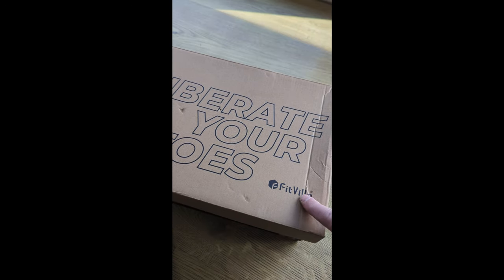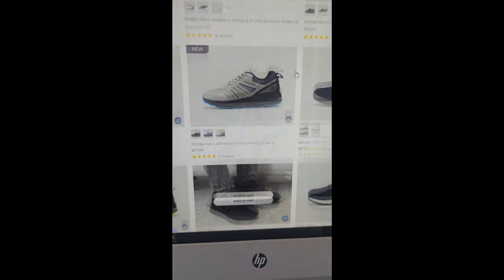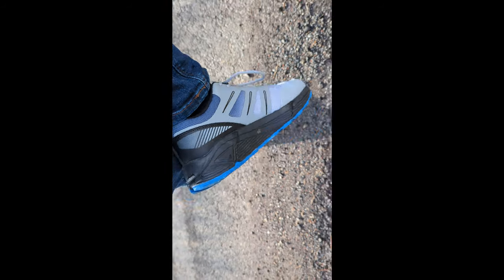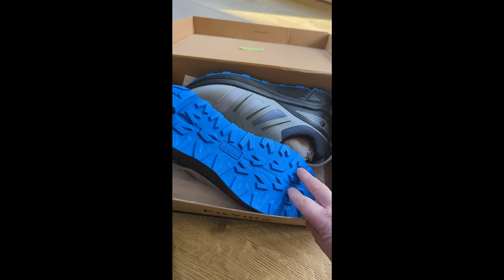I'd like to give a big shout out to Fitville, who've sent me a set of trail runners. They've got lots of styles on the website for different sports or just for general use. I'm doing a giveaway, so I have a set of size 9s to give away, but they definitely fit a size 10 foot, strangely enough, because they're made quite large. Ideal for some light trail running or just general leisure use.